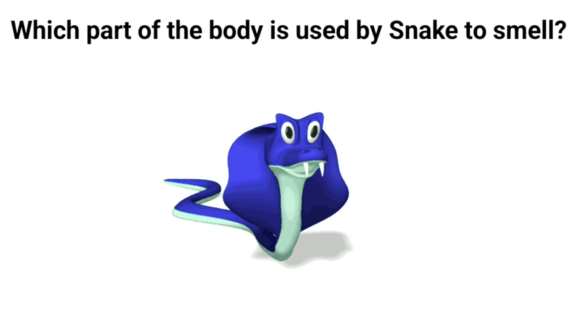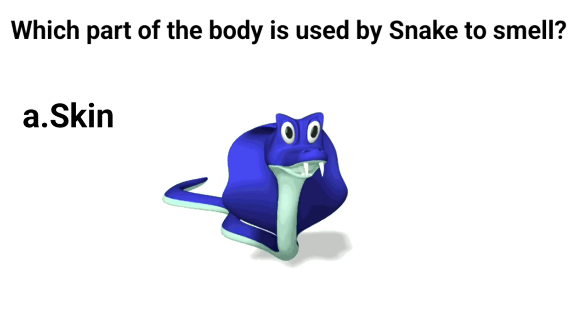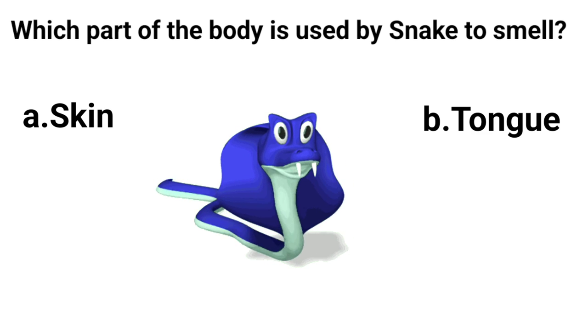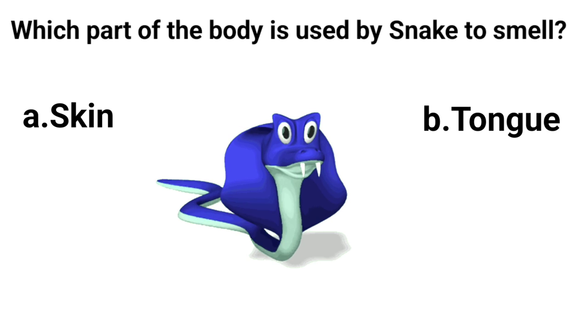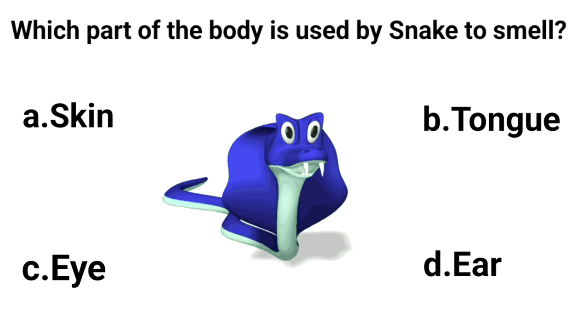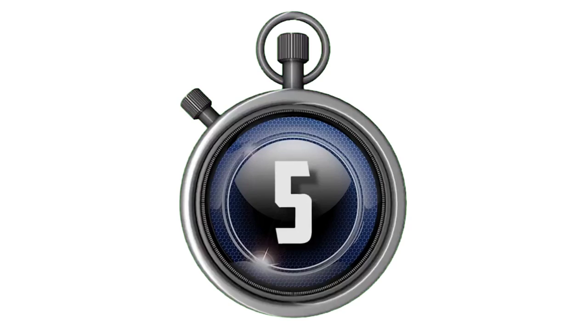Which part of the body is used by a snake to smell? A. Skin. B. Tongue. C. Eye. D. Ear. Answer is B. Tongue.